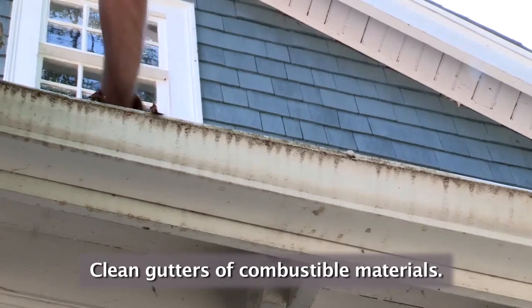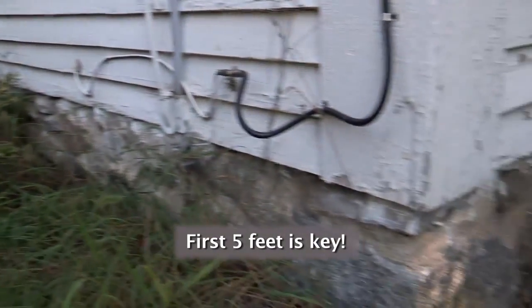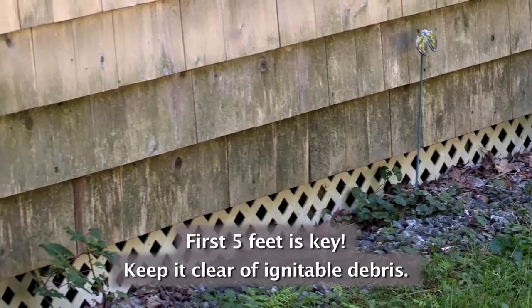Clear your gutters of leaves and needles regularly. Check out the first five feet from your foundation, deck, patio, or porch. There should be nothing that will burn next to your walls or under your deck. Flames contacting your house are a bad idea.